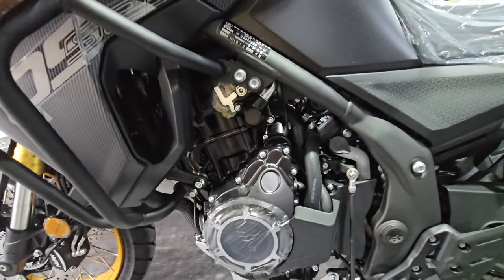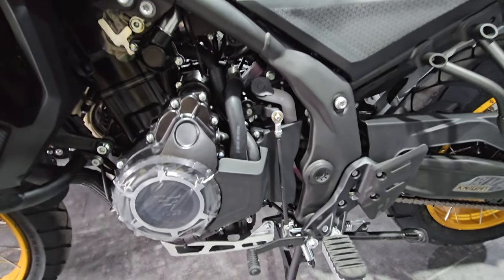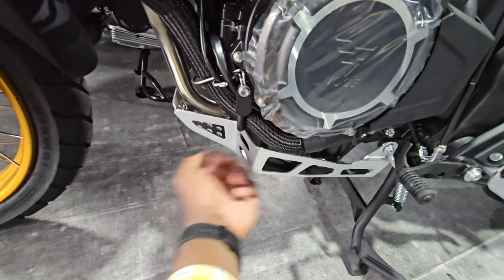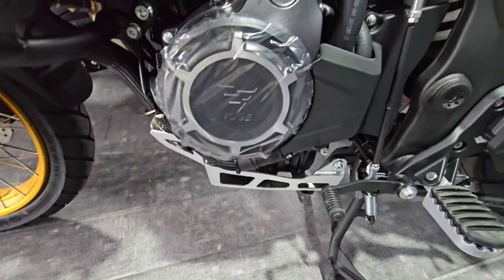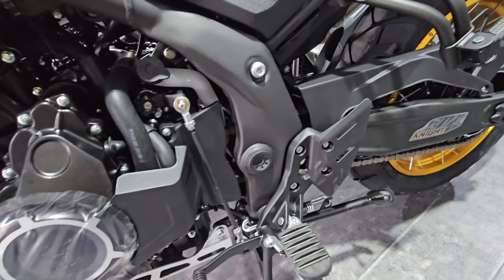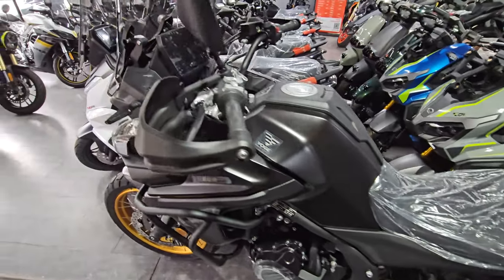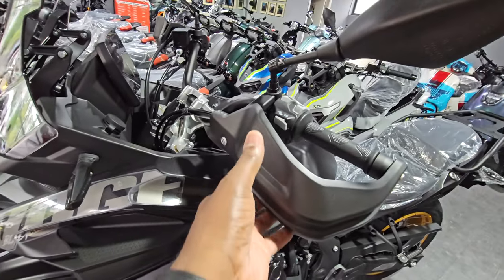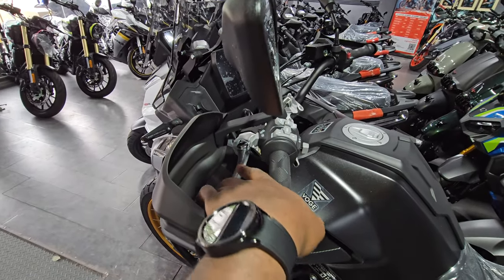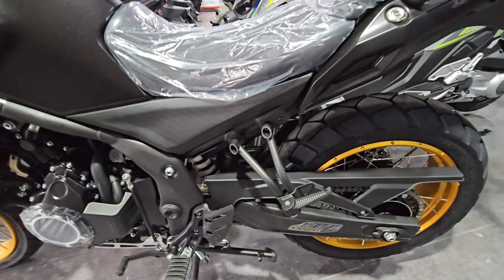From this side it kind of looks like the Honda CB500X. New for this year, they've installed a very tough engine guard to protect the base of the engine, and there's a really nice frame running down here. Up top there are nice hand guards to protect your hands from the weather, and the clutch lever feels soft — almost as soft as that of the Honda CB500X.